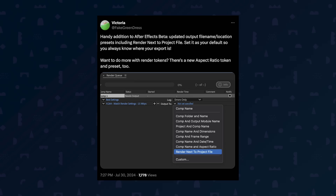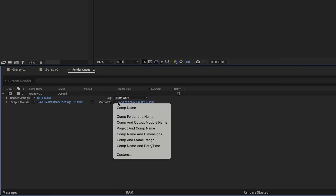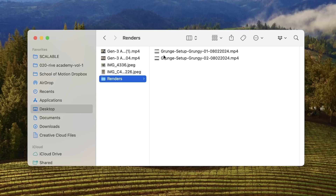Quick tip time. Victoria Nice, principal product manager for motion graphics and VFX from Adobe, recently shared a powerful After Effects feature that many artists overlook: render tokens. These allow you to set up custom file naming conventions for your renders using variables like project name, comp name, and render date. Here's a quick walkthrough: add a comp to your render queue, set the output location, and then click the caret icon next to Output To and select Custom. Now you can build a template using various properties — add tokens for project name, comp name, date, and file extension. You can save this as a preset, and it creates an automatic, consistent naming system for your renders — a huge time saver, especially in larger pipelines. The latest After Effects beta even includes new tokens like aspect ratio.